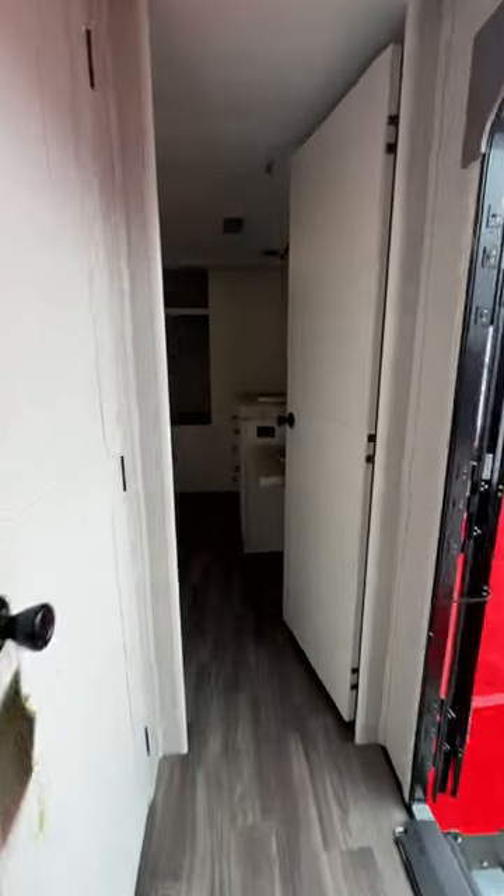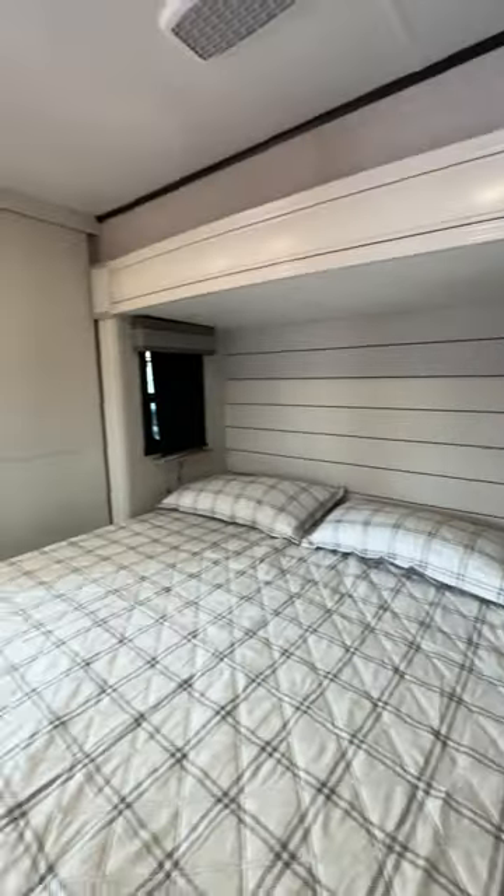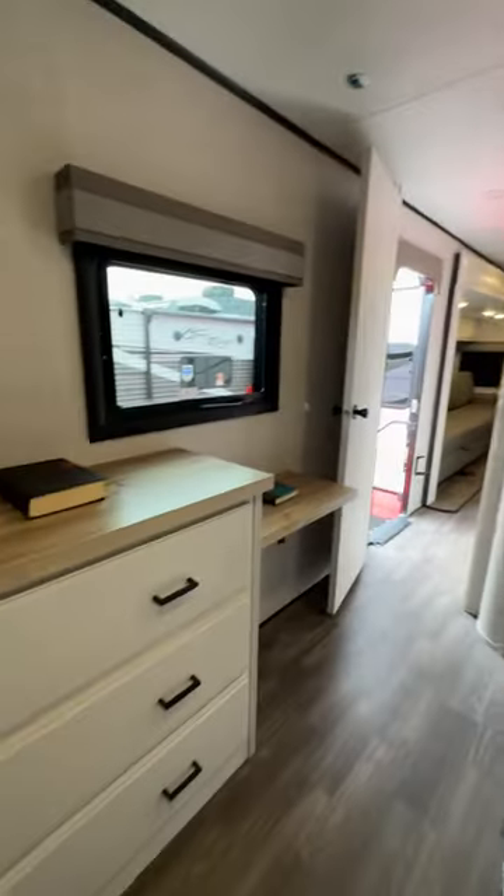Now let's go check out the master bedroom. In here you've got your large wardrobe and a desk and dresser. You've got closet door mirrors and shiplap in this room, which pulls it together to look so cozy.